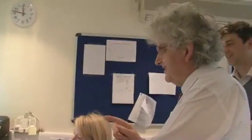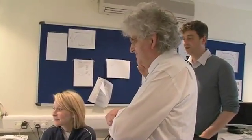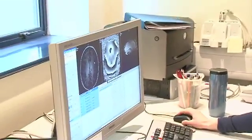How can you see the iron if you're looking at the water? We are sensitive to the presence of iron. And what are these darker bits there? This is the grey matter here.